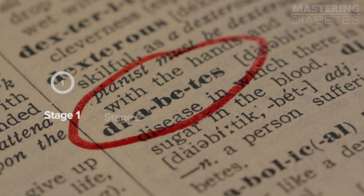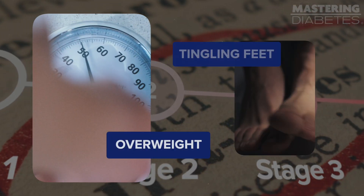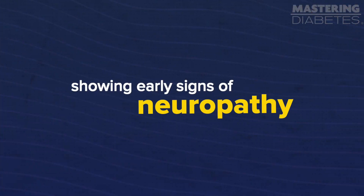Let me start by telling you a story about a previous client of ours. His name is Joaquin. When he was first diagnosed with type 2 diabetes, he was shocked and scared. He knew that if he didn't make some big changes fast, his health would just continue to get worse. For most people, diabetes is a progressive disease. He was already overweight and had tingling feet, showing early signs of neuropathy, and he didn't want to develop further health complications. So he set out to learn more about the disease and find ways to change his health.